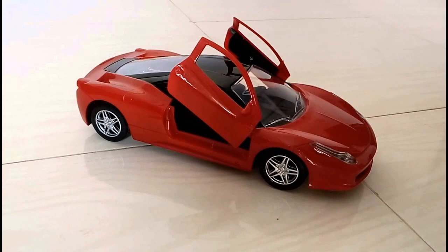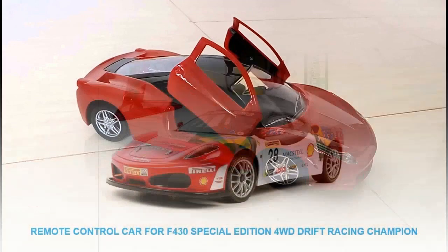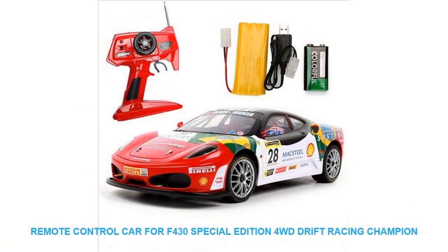Radio-controlled playthings are variations of devices that can be managed using a remote control. They are played alone, grasping the intricacies of tracking, or in a group. Producers produce a variety of classifications of playthings in the RC category.